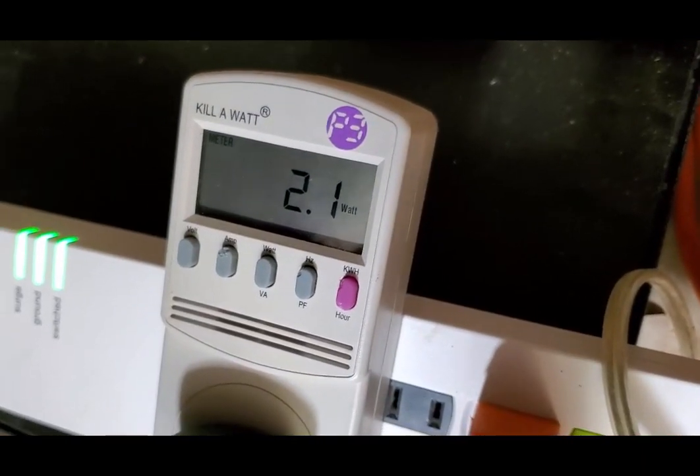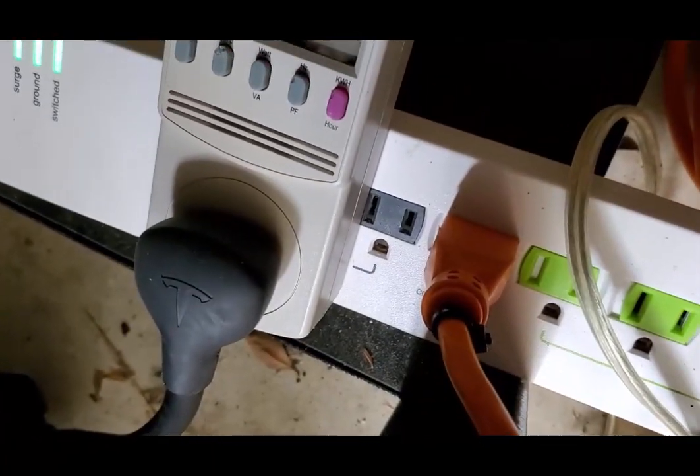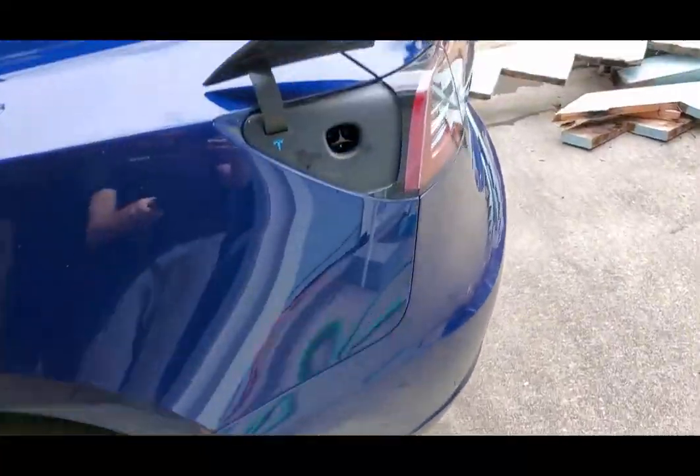This little device is called a watt meter. What you do with this is you measure electricity. You can see that I plugged my Tesla charger into it. This is just a trickle charger. I'm now gonna go and plug my car in.